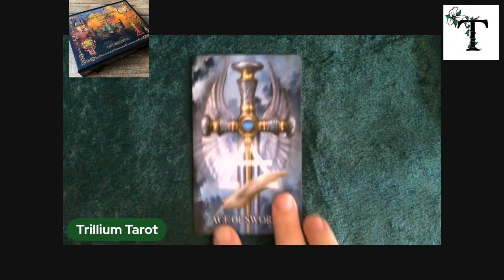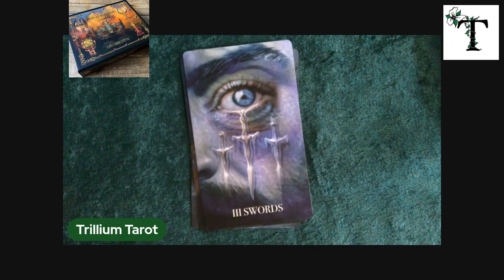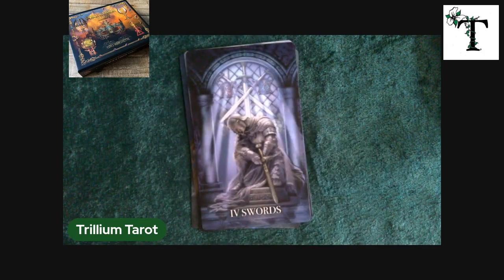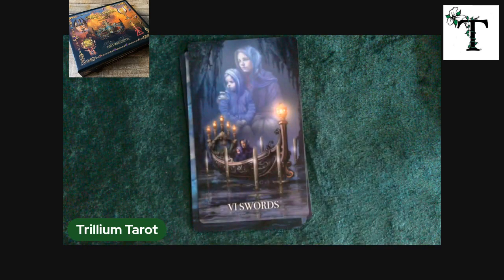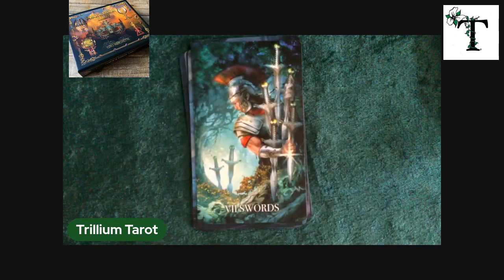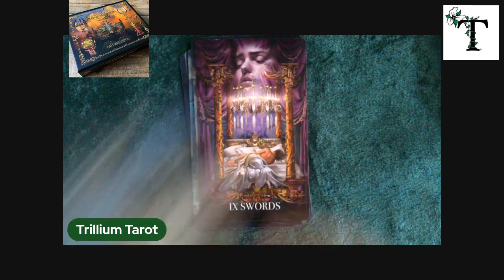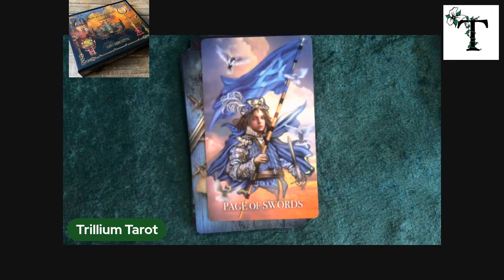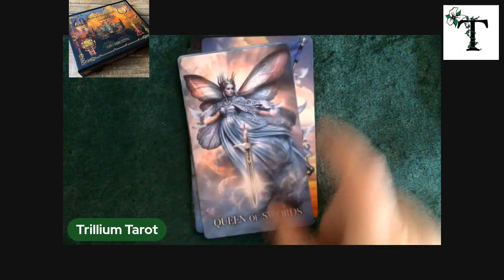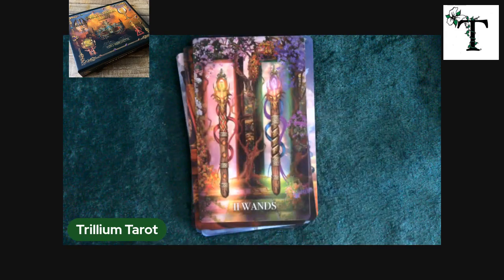As I wrapped up talking about that, I realized that I had flown through those major arcana cards rather quickly. So if you need to, please feel free to rewind or click on the gear icon to adjust the speed of the video, either faster or slower, depending on your preference. I know sometimes I tend to talk without really thinking about it, and maybe you just want to mute me entirely while you're looking at the cards. Do whatever makes you happy.